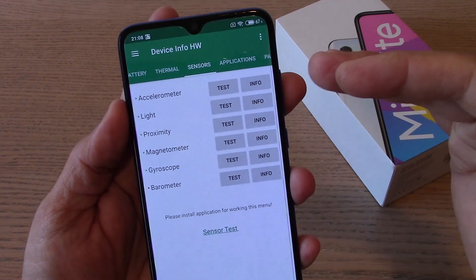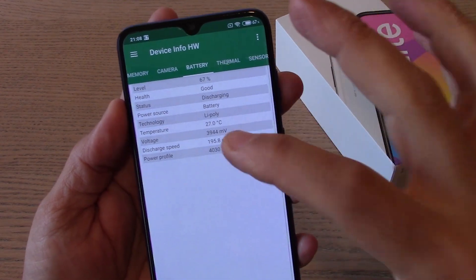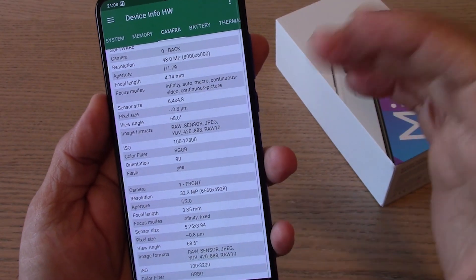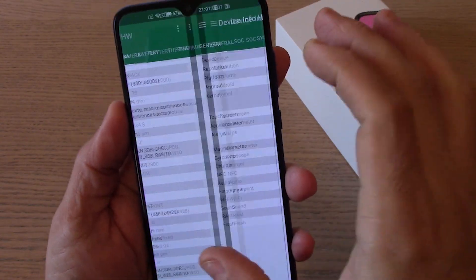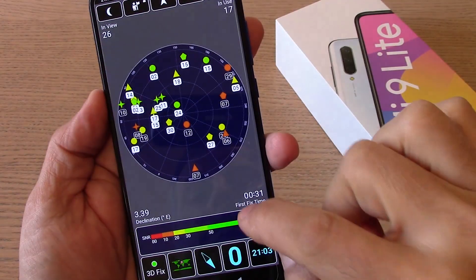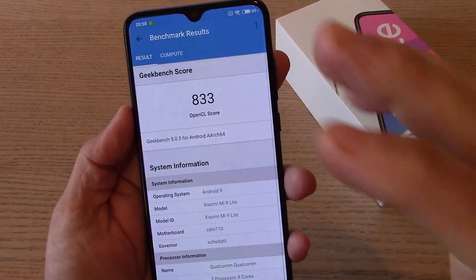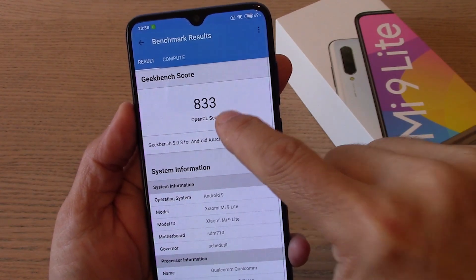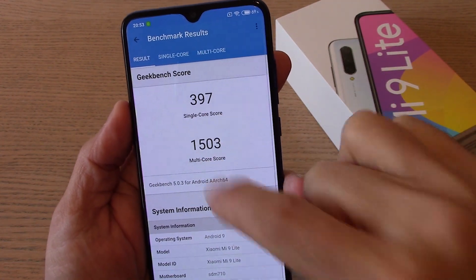Tutti i sensori sono al proprio posto: accelerometro, luminosità, prossimità, magnetometro e giroscopio presenti. Batteria da 4030 mAh, davvero buona. La tripla fotocamera include anche il sensore selfie da 32 megapixel. Memorie UFS e RAM LPDDR4. A livello di satelliti non abbiamo problemi: 14 satelliti agganciati. Ottima prestazione GPS. Nel benchmark Geekbench OpenCL abbiamo 833 punti, 397 nel single core e 1503 nel multicore.